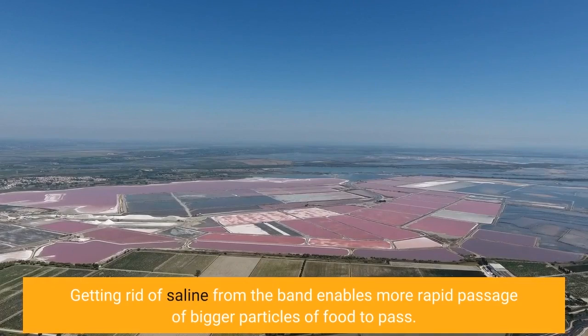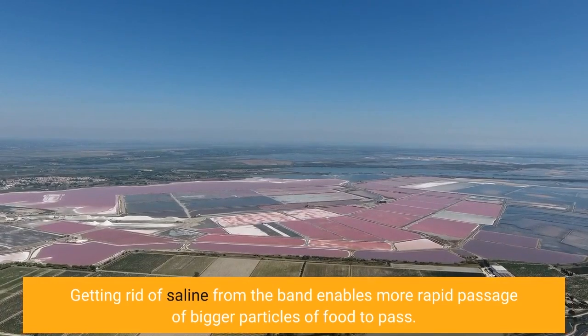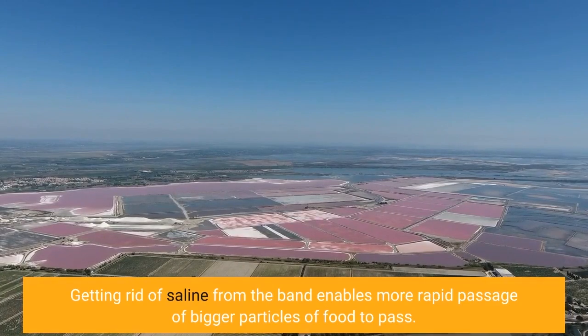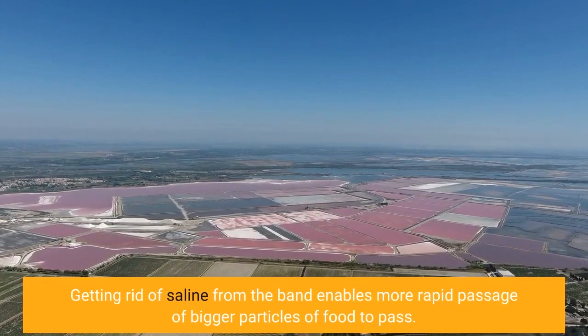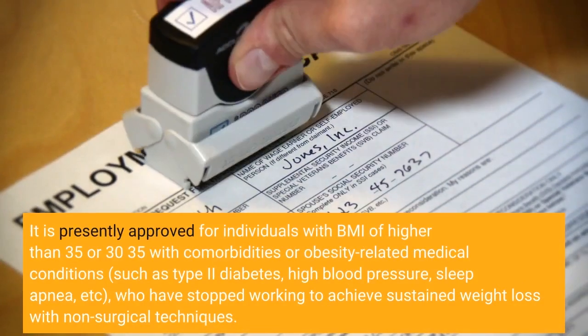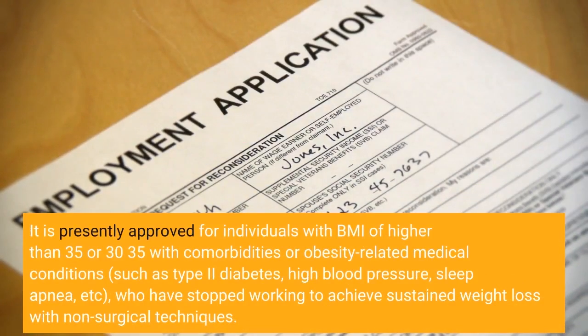Removing saline from the band allows more rapid passage of larger particles of food. The procedure is currently approved for individuals with a BMI greater than 35, or 30–35 with comorbidities or obesity-related medical conditions such as type 2 diabetes, high blood pressure, or sleep apnea, who have failed to achieve sustained weight loss through non-surgical methods.